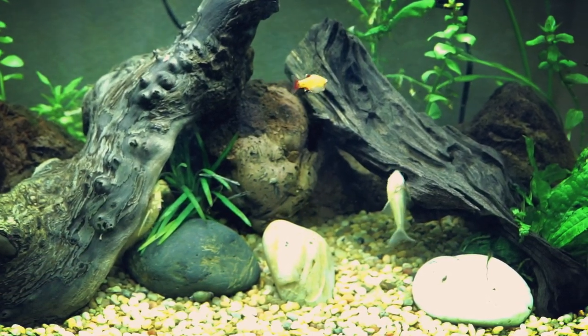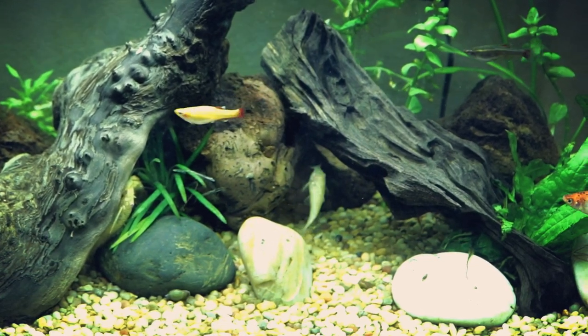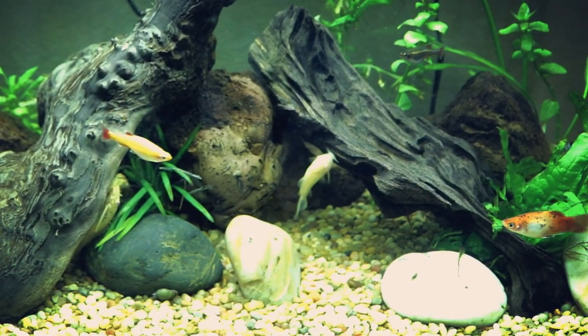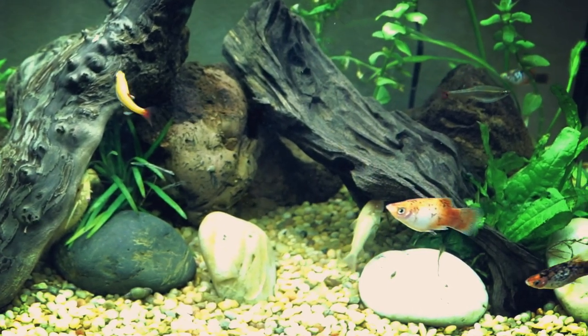These fish also do not tend to do well in waters that get too warm, or above 82 degrees, so you'll want to keep that in mind. Corydoras also do best between neutral to slightly acidic water with a pH between 6.5 and 7.8, and they tend to prefer soft to only slightly hard water.